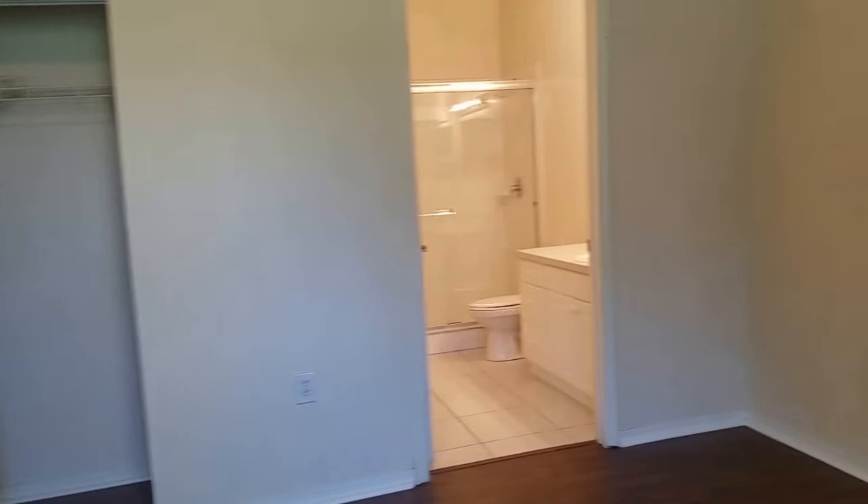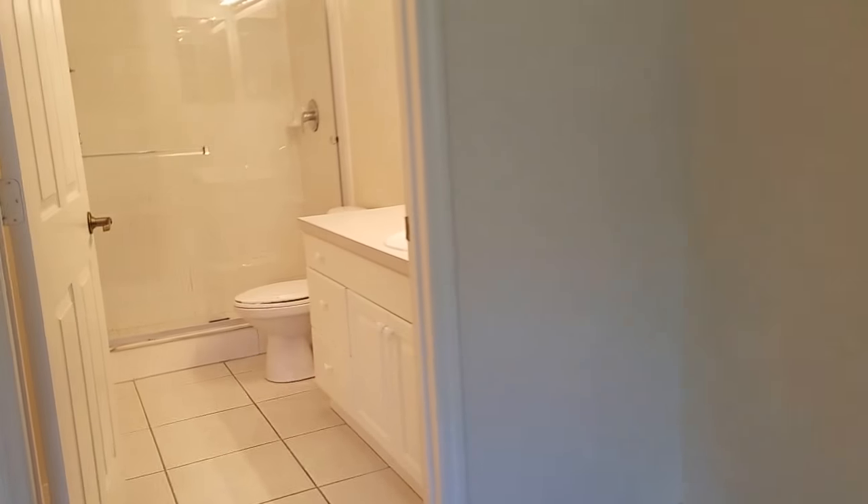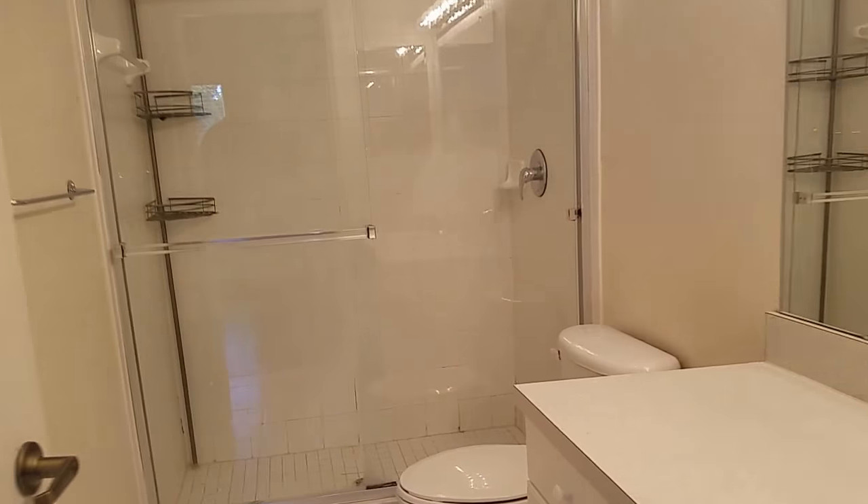The master bedroom is huge. I want to say this is 20 by 16 — it's really big in here. It has a closet and the master bath is off the master. It's tile, looks to be original. These units were built right at the turn of the century, so it's probably 15 years old.